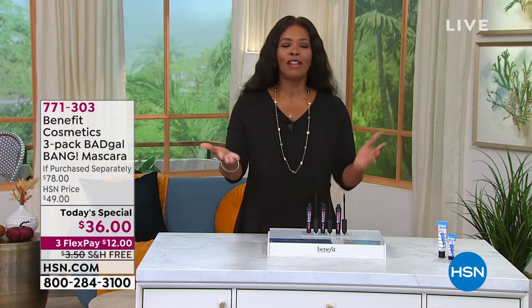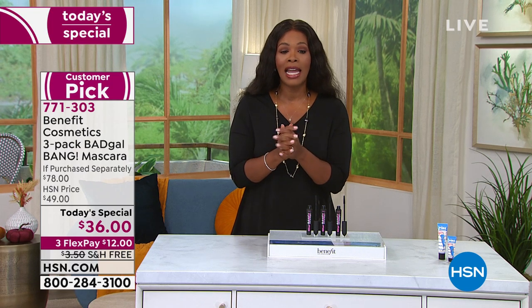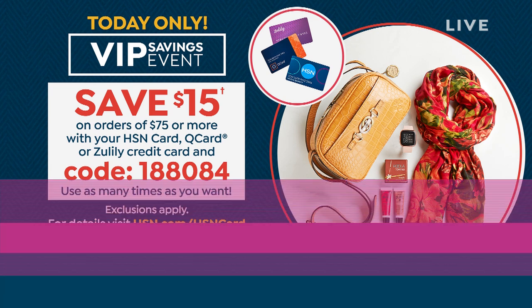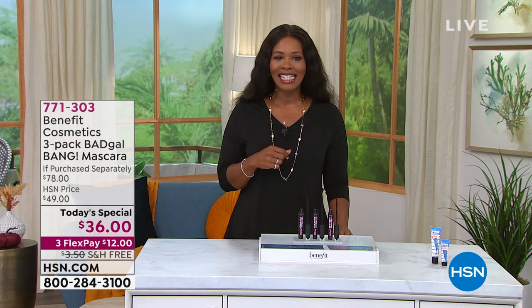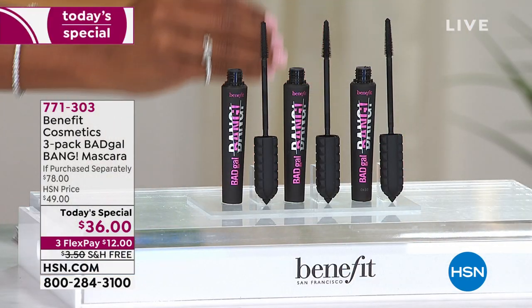Call us or shop on HSN.com — it's right there on the homepage. Also, we're doing a VIP savings event today. If you have an HSN card, Q card, or Zulily credit card, you save $15 on orders of $75 or more. Just use code 188084. You can do it as many times as you get to $75 — use that code and save $15.